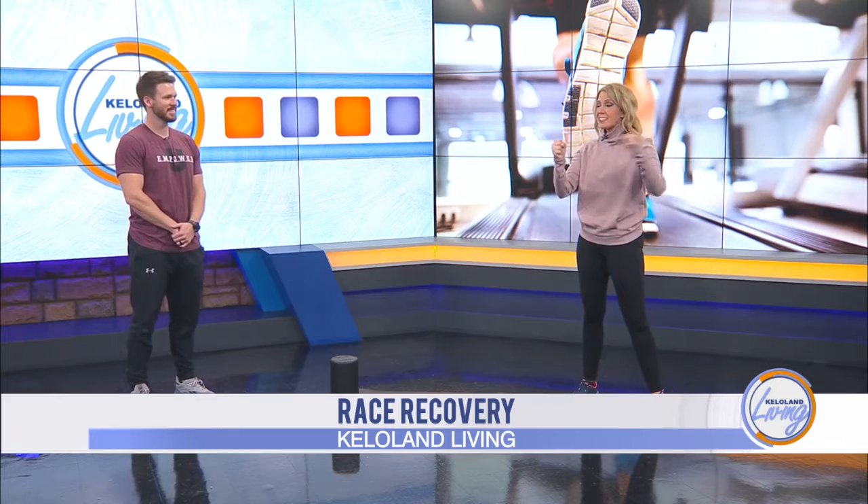It's a day to train for a long run, and your body can start to take a beating. Tyler Anderson is a board-certified sports specialist at Empower You, and he's here to show us a few ways we can recover following a long run or even a race.